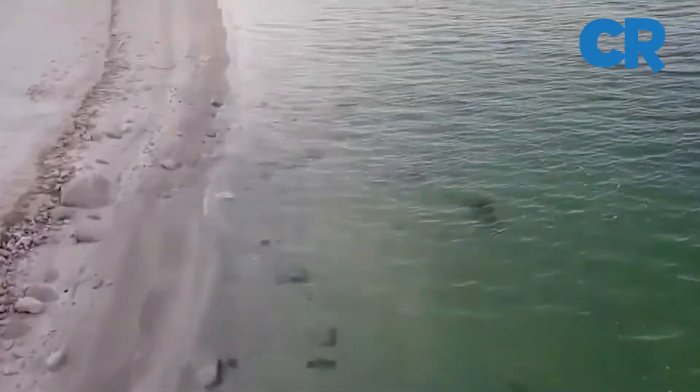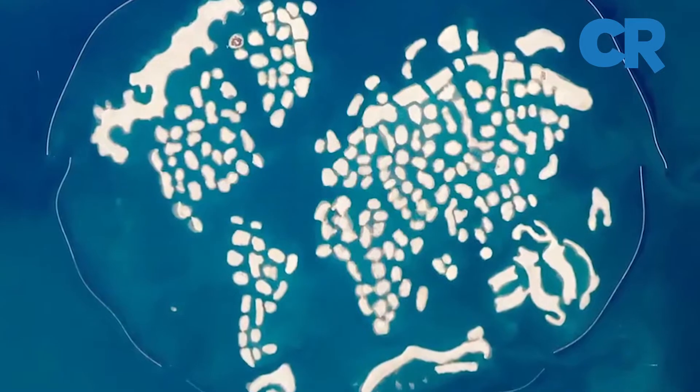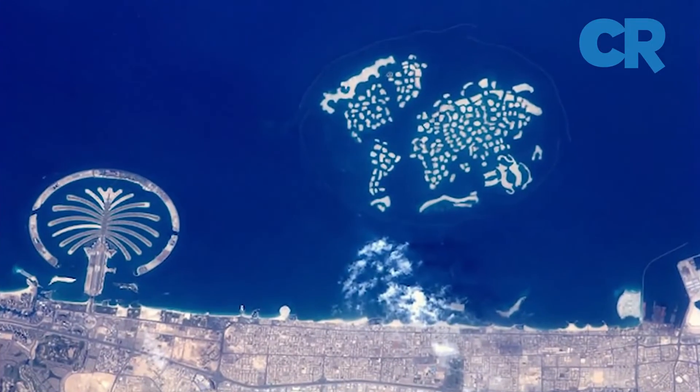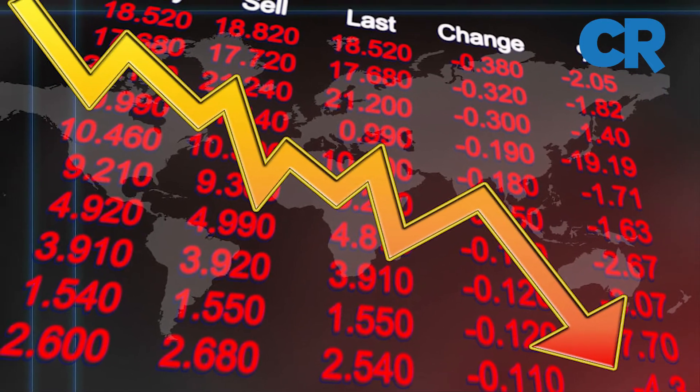Since commencement in 2000, the project has been plagued with claims that the artificial islands were sinking into the sea, in addition to financial challenges caused by a depressed real estate market after the economic crisis of 2018.